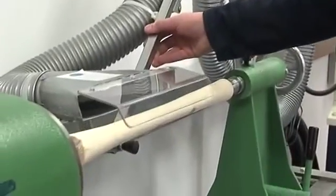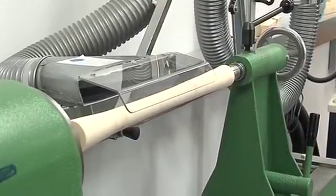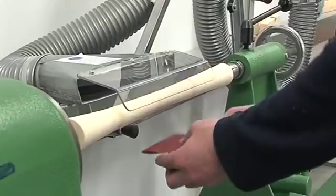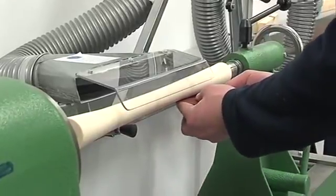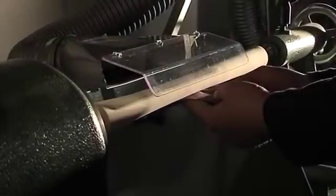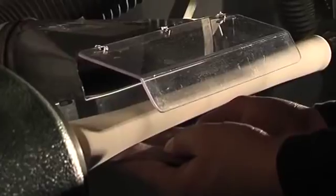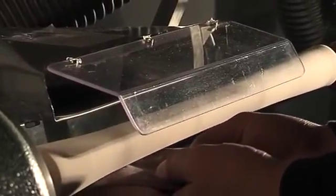Here is the exact same test, only this time with an extraction arm connected to a centralised vacuum system. This clearly shows the dust being effectively captured by the hood before it can enter the operator's breathing zone.